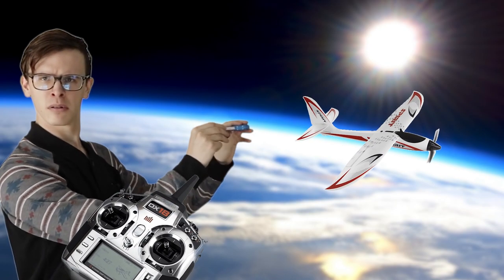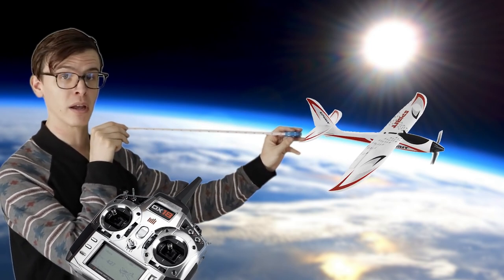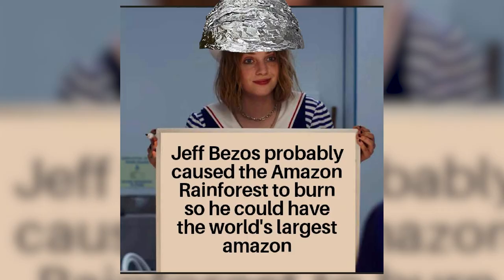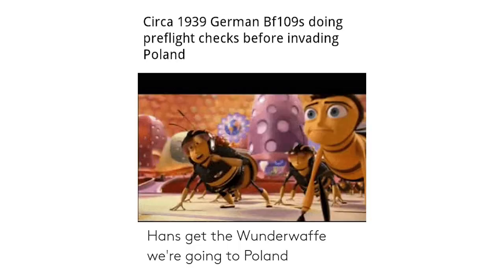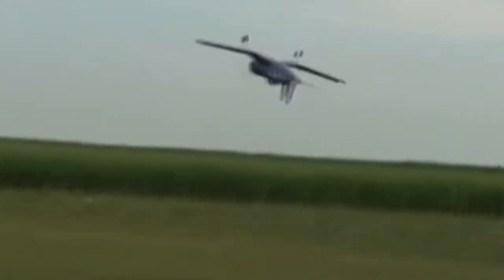Our next pre-flight habit is range checks. It never hurts to be 100% sure you've got a good signal to your receiver. After range checks, a critical pre-flight habit is ensuring your servo reversing is correct. Don't crash because your ailerons are going the wrong way.